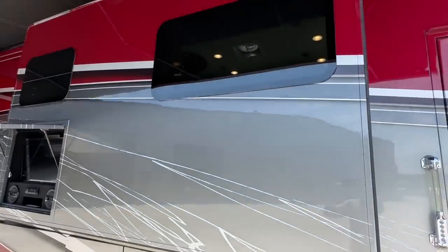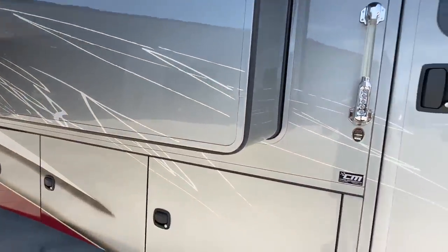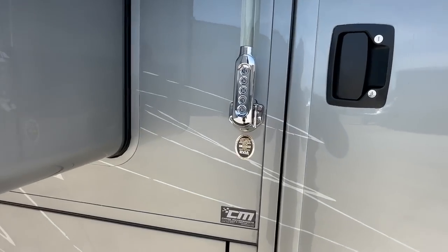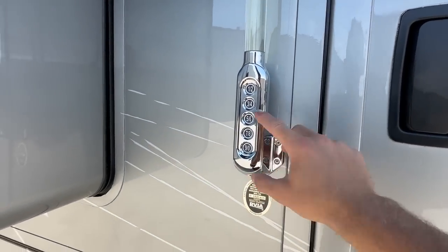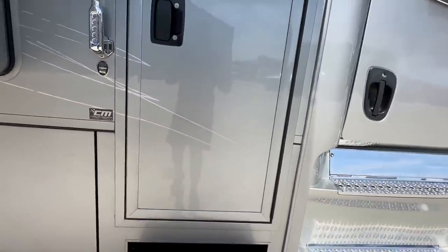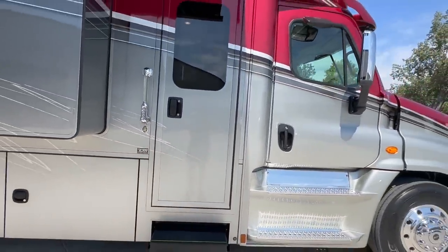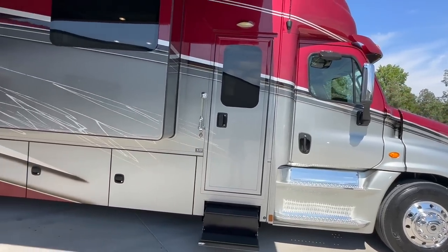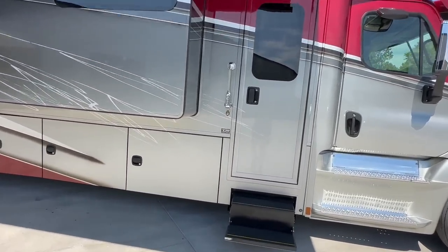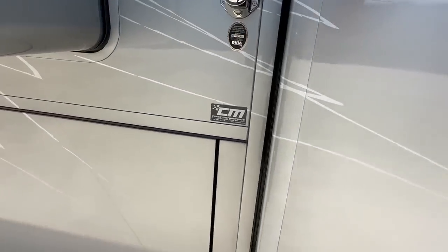Thermal pane frameless glass windows give the coach a super smooth appearance. It has Trimark keyless entry, which comes with two key fobs, and you can also enter your code. Another Icon difference: it comes with the 3000 series heavy-duty side entrance door. Everything component-wise is upgraded — let's go check the inside out.